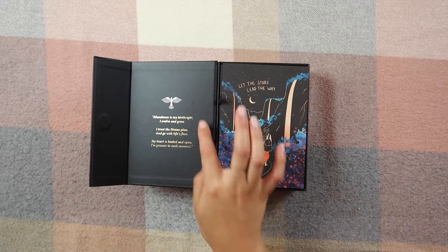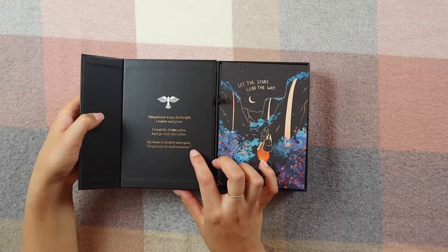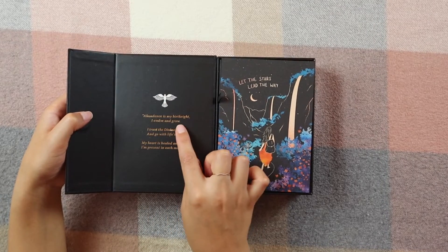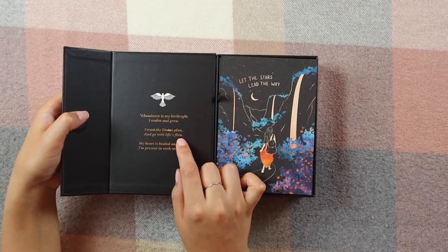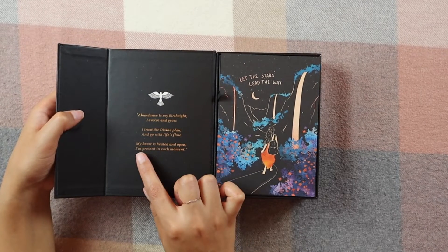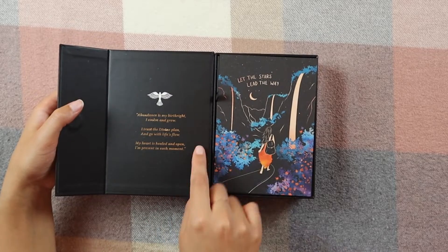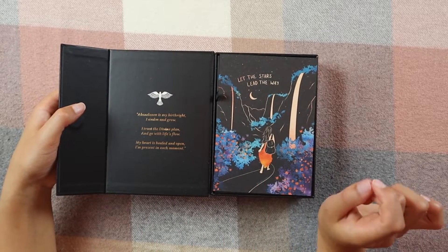When we open this up, we have almost like a little poem here and a dove. It says: 'Abundance is my birthright, I evolve and grow, I trust the divine plan and go with life's flow, my heart is healed and open, I'm present in each moment.' I love it — there are little glimpses of poetry throughout this whole thing, it's absolutely gorgeous.